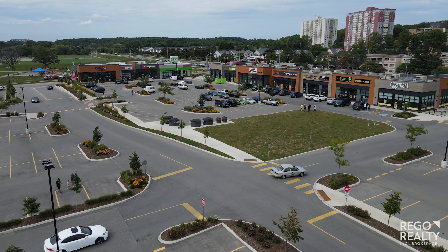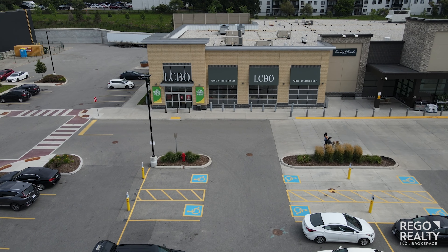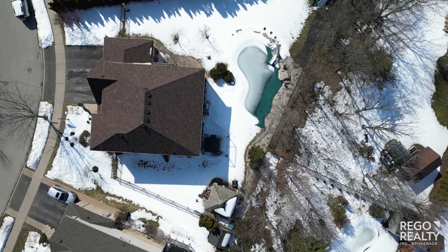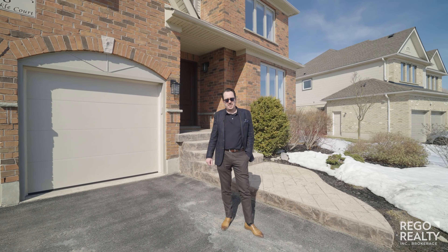Shopping and dining is also just around the corner with a variety of restaurants and daily conveniences. To see this home in person, give us a call. I'm Sy Williams with Rego Realty.